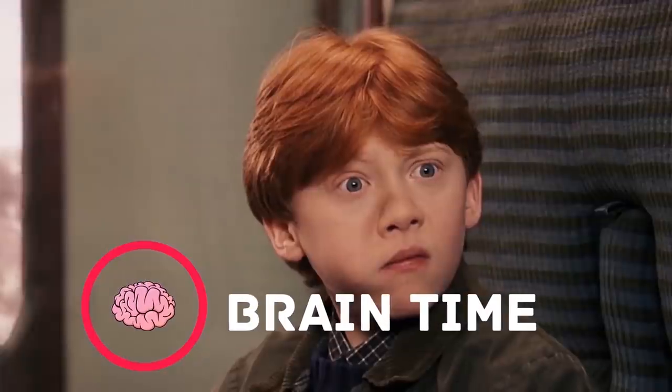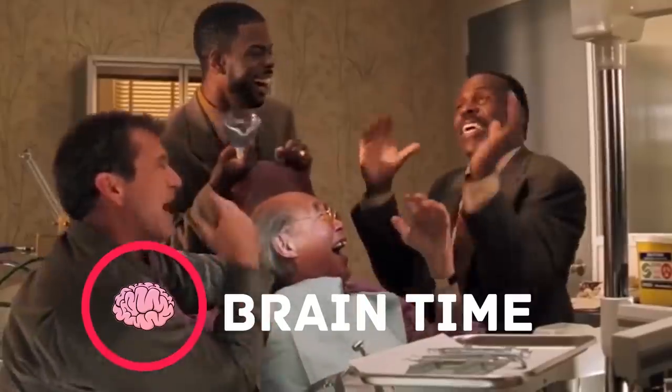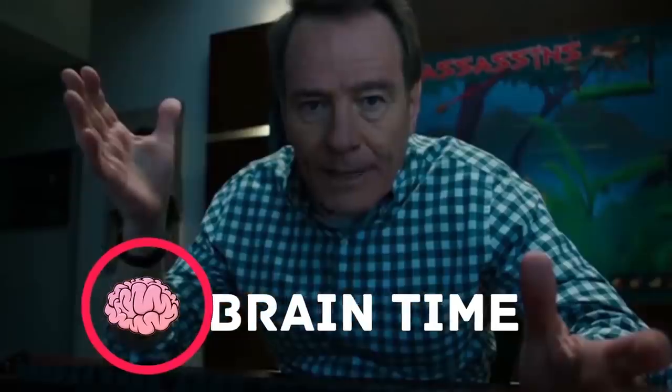Visit the channel Brain Time, where you'll find a lot of interesting and useful facts, lots of positive energy, and tons of useful information. Subscribe right now — it's going to be really exciting.